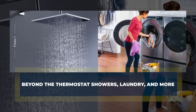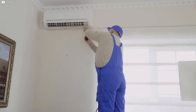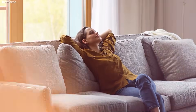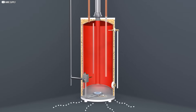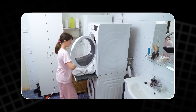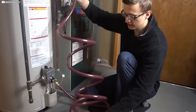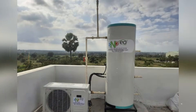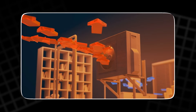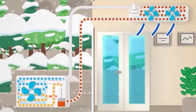Beyond the thermostat — showers, laundry, and more. Heat pumps aren't just for keeping rooms cozy. They've started showing up in other corners of the home. Take your water heater. Traditional models heat water with electric coils or open flames — every shower, every dish, every load of laundry drains power or gas. But there's a quieter, smarter way. Heat pump water heaters pull warmth from the surrounding air to heat the tank. They use less energy and often include a backup coil for colder days. In the right setting, like a garage or utility room, they shine. They even help cool and dehumidify the space they're in.